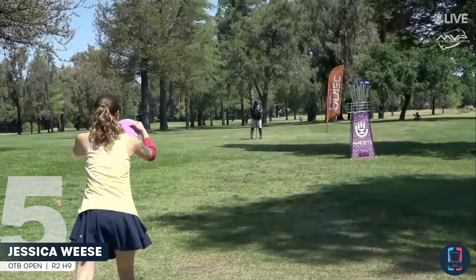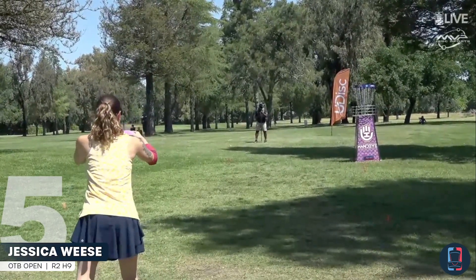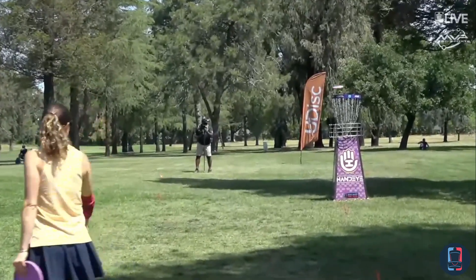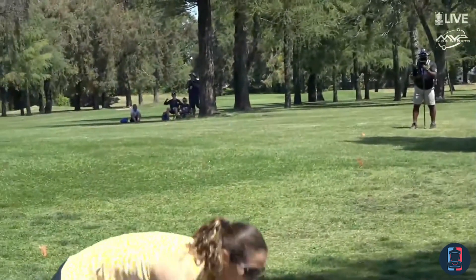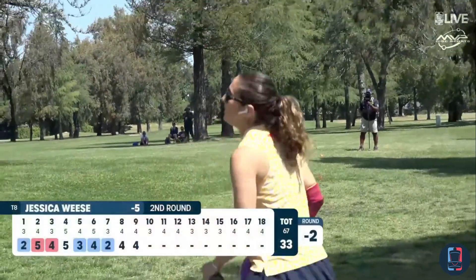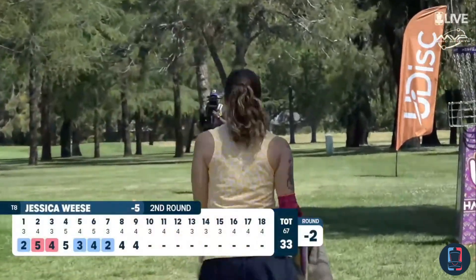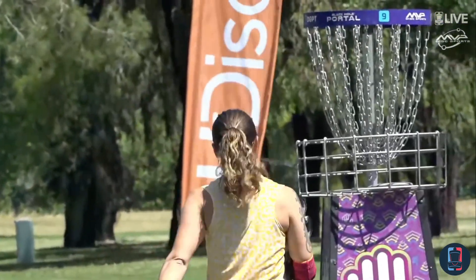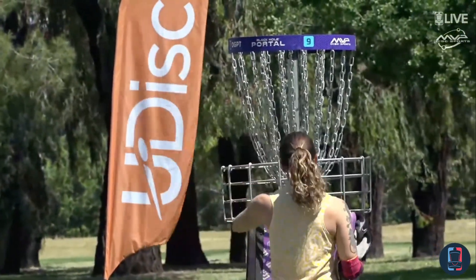Now on the green of nine, this is Jessica Weiss. Par luck. The big Annie putt from Jessica Weiss — elevated pin, saving par from long range.